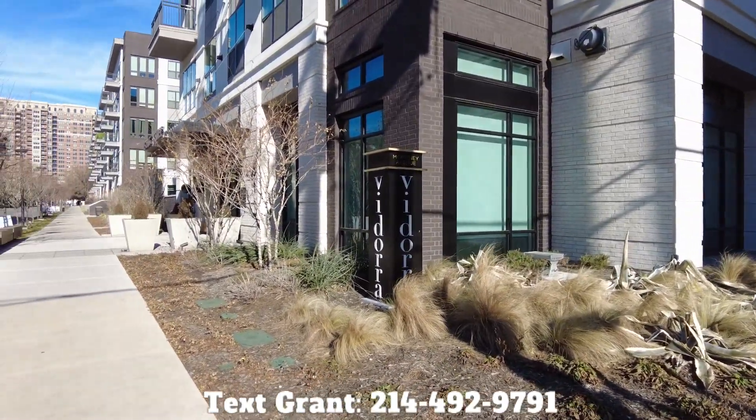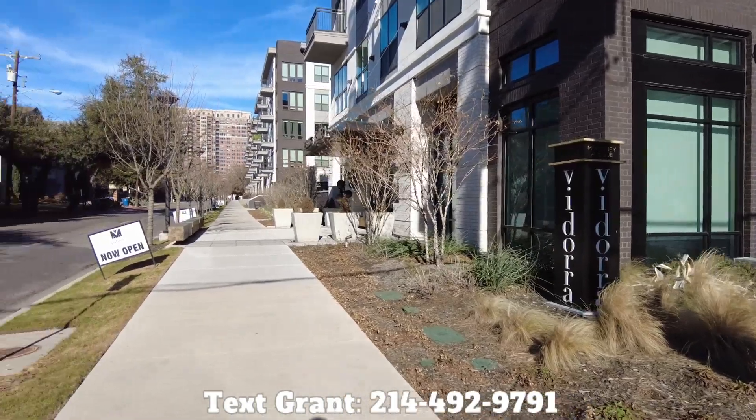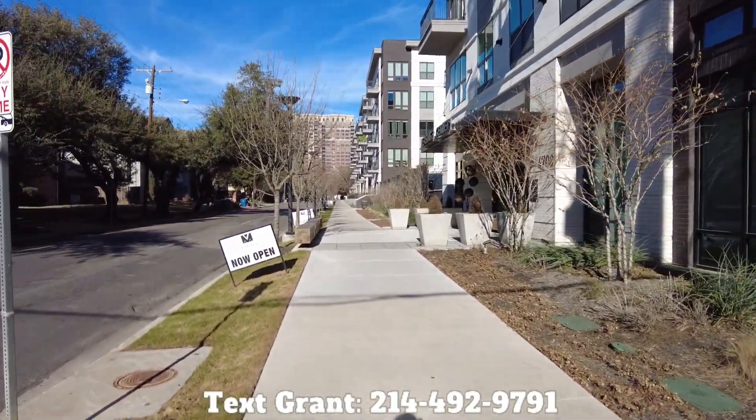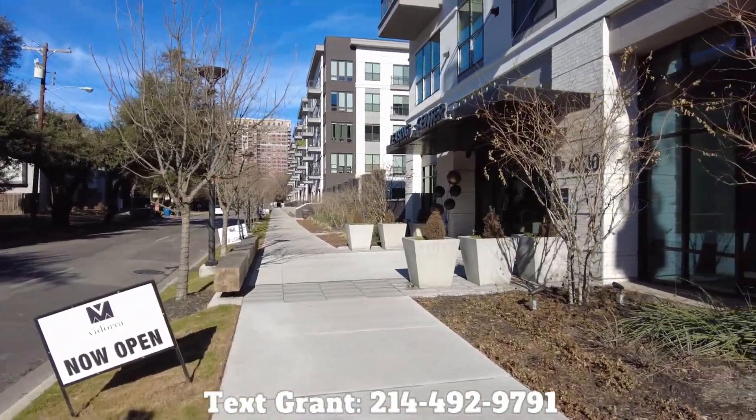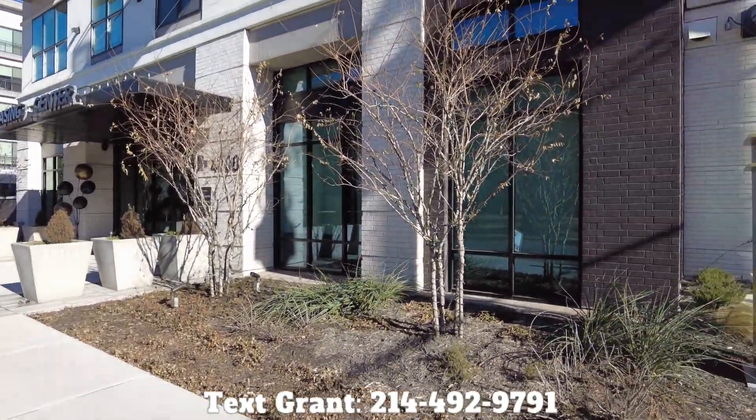Right now, we're standing in front of the Vedora McKinney Avenue. This is a very new apartment — about nine months old or so. And this is actually an update video.